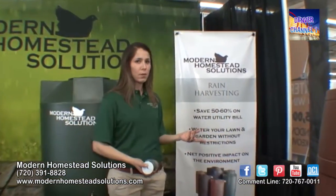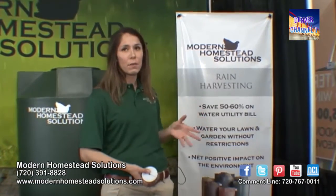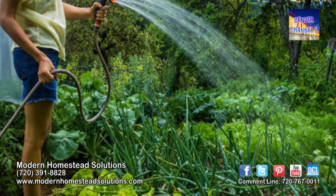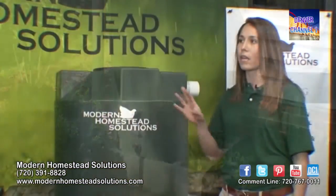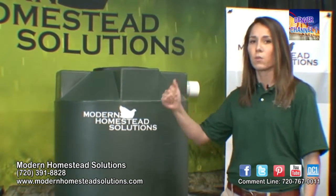One of the biggest perks to our products is, one, it saves on your utility bill — you can save up to 50 to 60 percent. Moms that I've talked to love this because it is convenient. They can water their garden, they can easily wash their hands off after gardening, and they also love it because if they have it in a great location next to their vehicle, they can actually wash off their car as well.